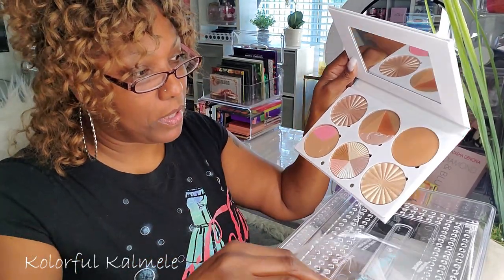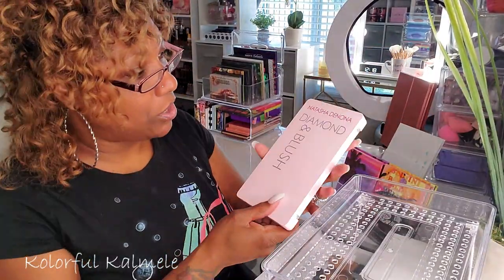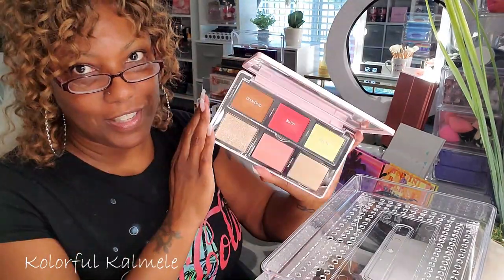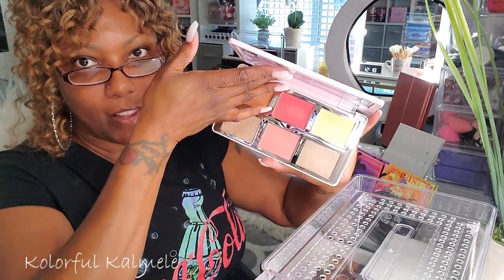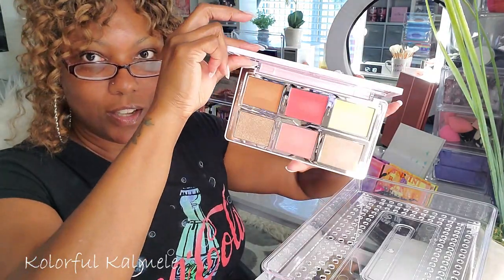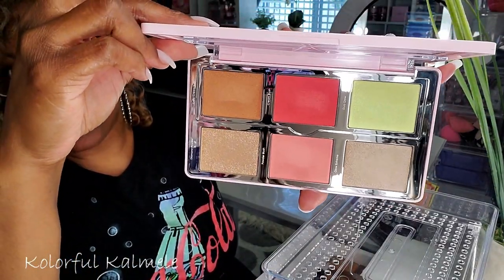It has so many different colors of highlighters — so gorgeous. And then my Natasha Denona Diamond and Blush in Citrus — I love these colors so much. I've used it a couple of times and really really enjoy it. I am going to keep this close by.